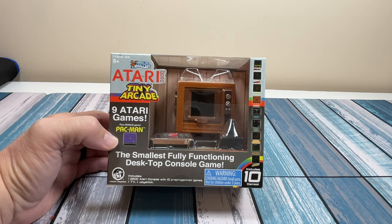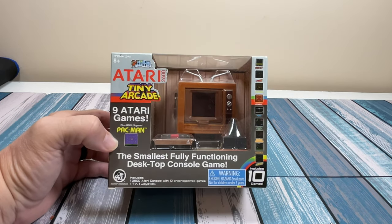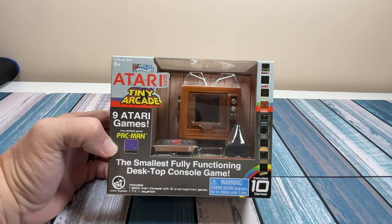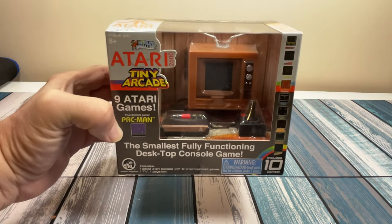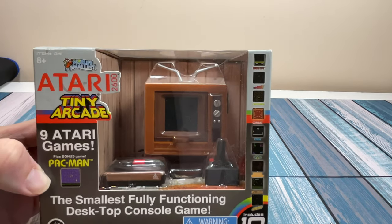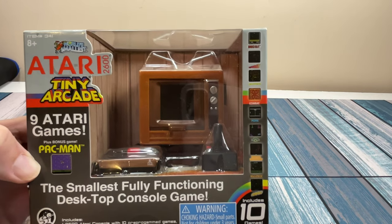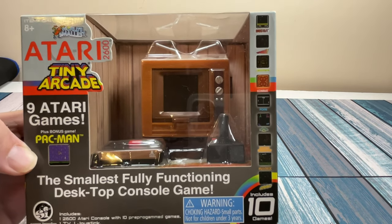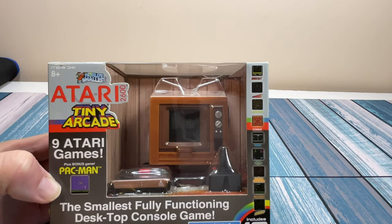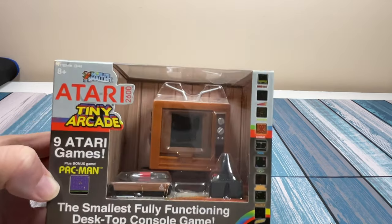You've probably seen these hanging up on pegs at different stores. This is a tiny 2600 with a little TV and a tiny little joystick. On the front it says 9 Atari games plus bonus game Pac-Man, and it says the smallest fully functioning desktop console game. Here's the lineup of the 10 games: Breakout, Tempest, Centipede, Combat, Pong, Warlords, Missile Command, Millipede, and Asteroids. Interesting because some of these games are joystick games, some are paddle games, some are trackball games, but there's obviously only one type of controller, so that'll be interesting to see how well they play.